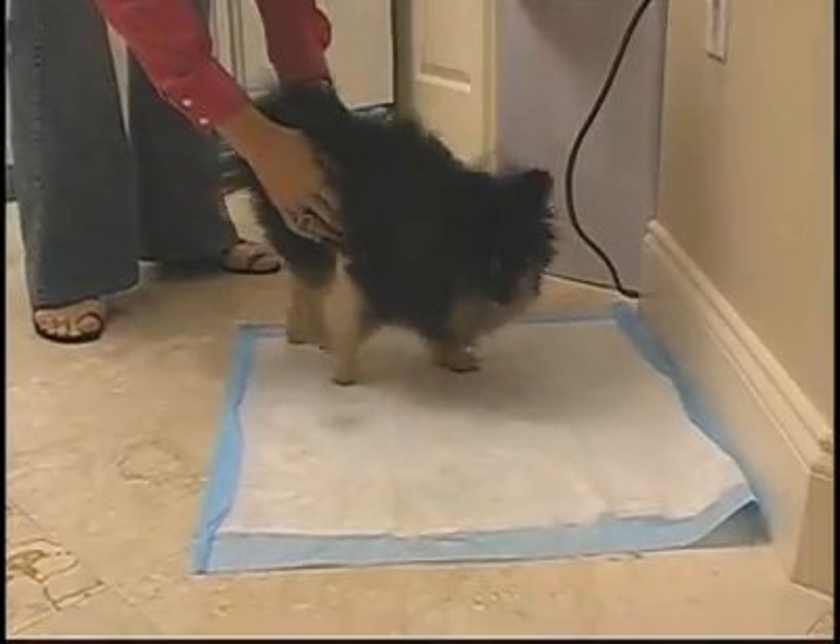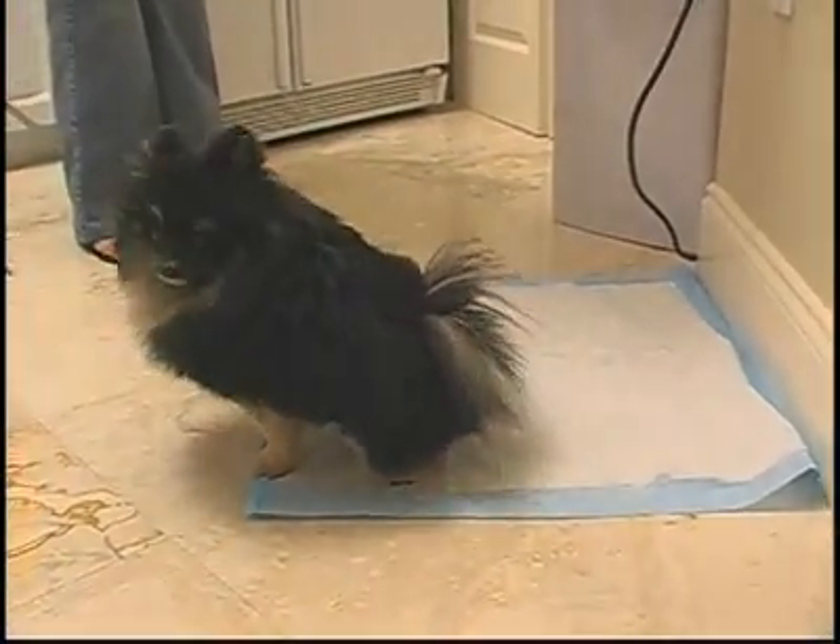This technique can also work indoors if you have a smaller dog. Just apply the training technique using a housebreaking pad.